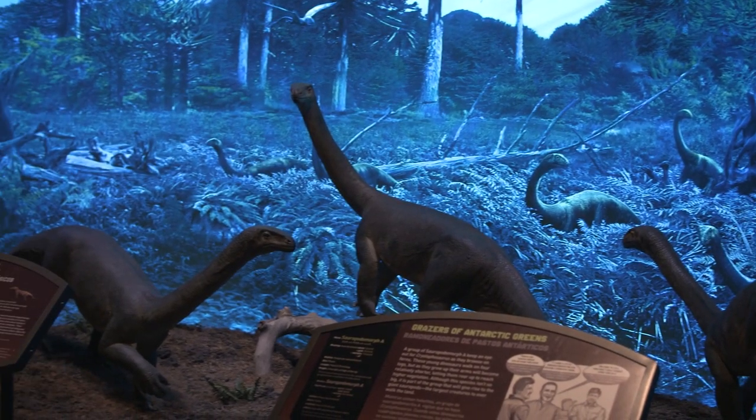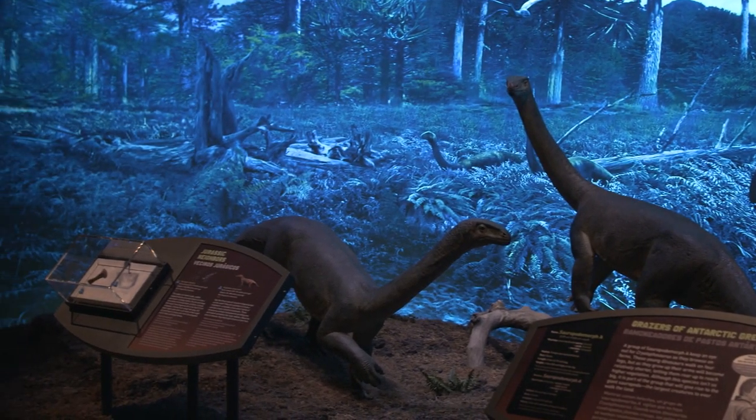The murals really sell it for me — they give you a sense of being in the environment.